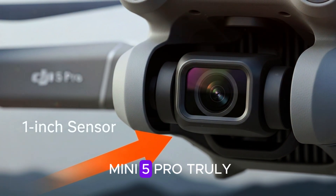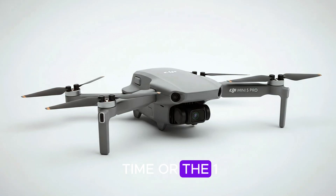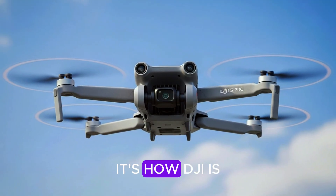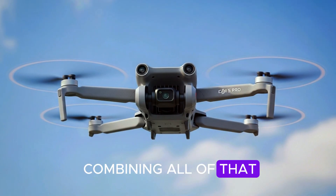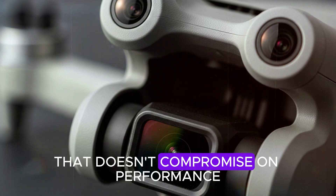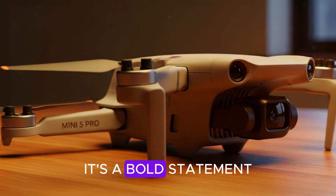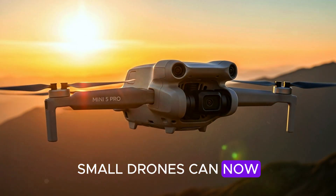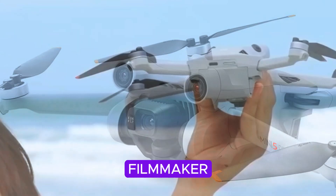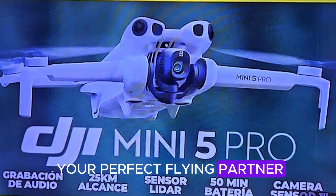So what makes the Mini 5 Pro truly stand out? It's not just the flight time, or the 1-inch sensor, or the cinematic gimbal, or the safety systems — it's how DJI is combining all of that into a sleek, ultralight package that doesn't compromise on performance. It's not just another Mini; it's a bold statement that small drones can now deliver big-league results. If you're a content creator, filmmaker, or even a hobbyist looking to step up your drone game, this might just be your perfect flying partner.